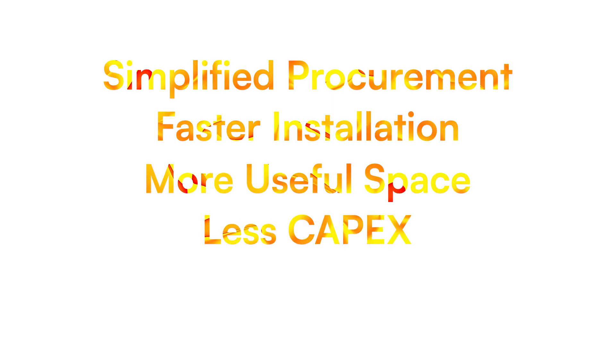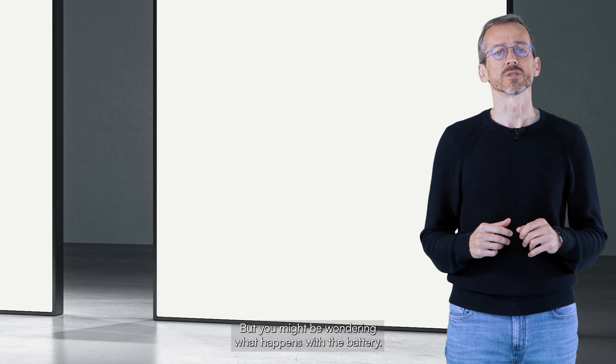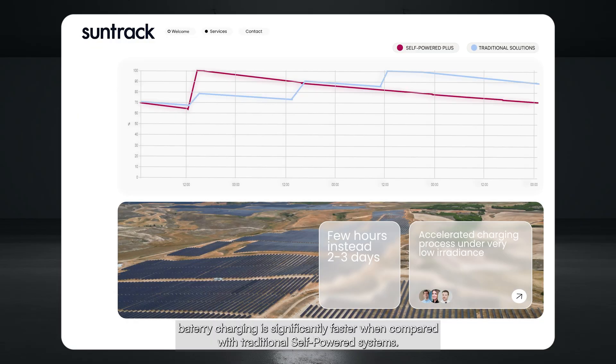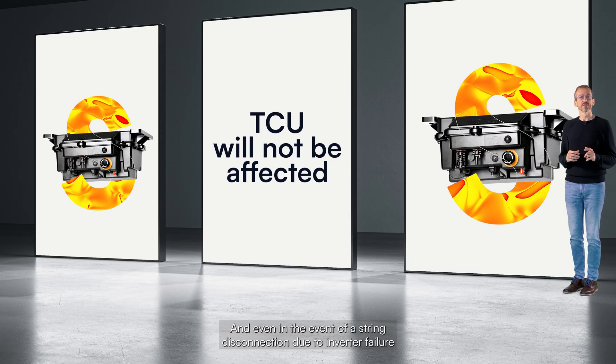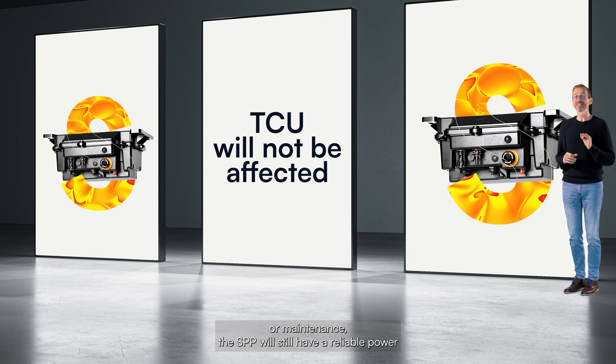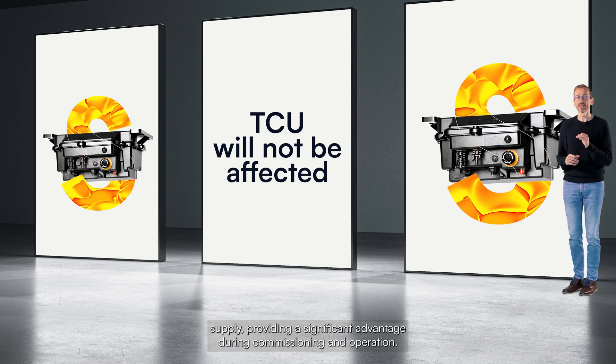So we have simplified procurement, faster installation, more useful space for energy production, less CAPEX, and optimized operation under low irradiance. And regarding the battery — even though SPP demands less than 30 watts input power, battery charging is significantly faster when compared with traditional self-powered systems: hours instead of days in the most adverse scenarios. And even in the event of a string disconnection due to inverter failure or maintenance, the SPP will still have a reliable power supply, providing a significant advantage during commissioning and operation.